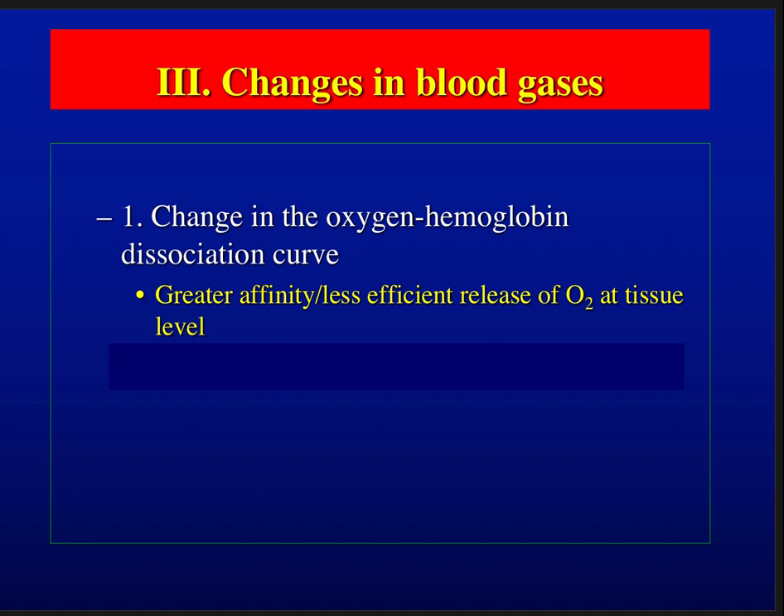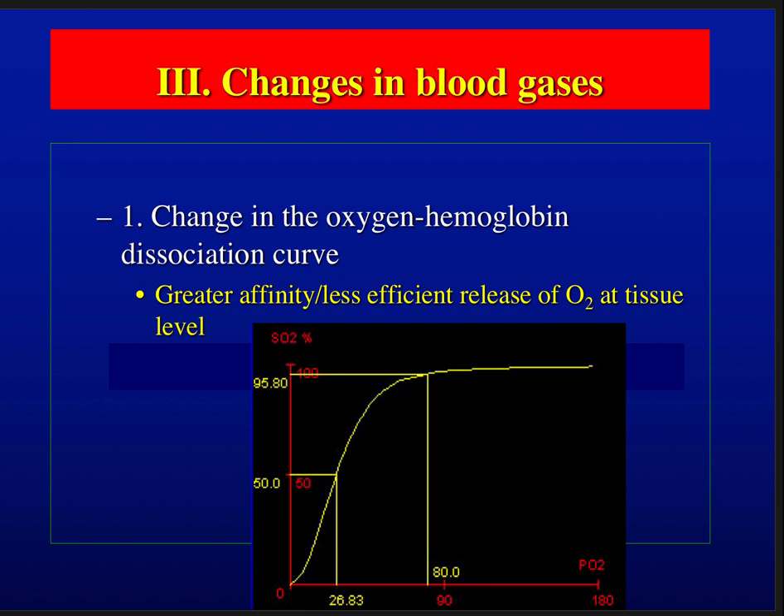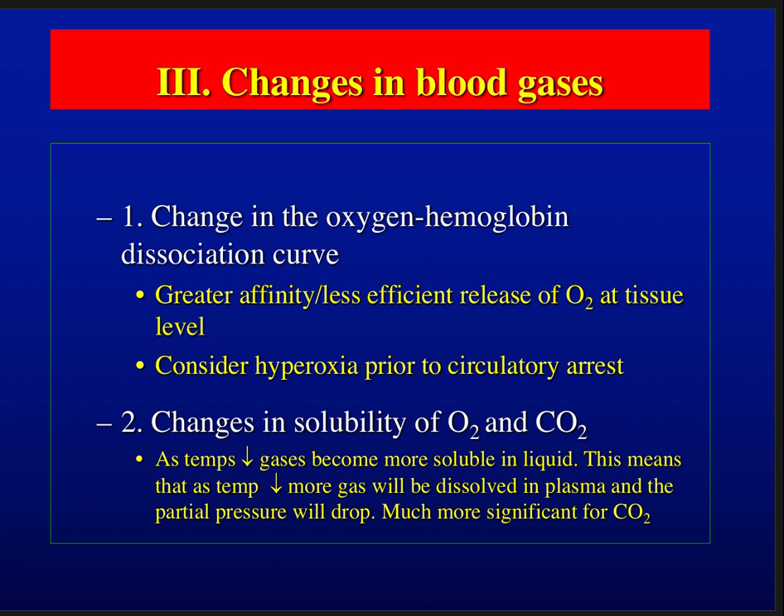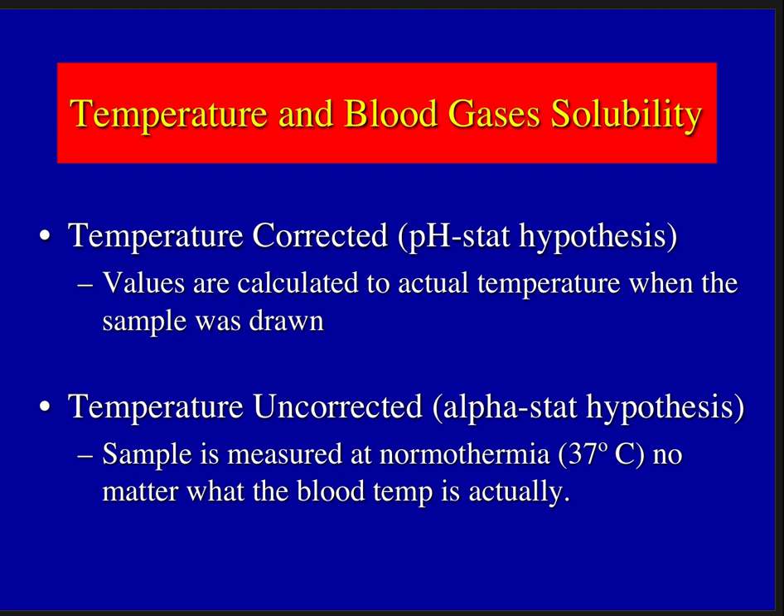The third aspect of hypothermia is changes in blood gases. As you cool, there is greater affinity between oxygen and hemoglobin — a left shift in the oxyhemoglobin dissociation curve. Dissolved oxygen becomes more important as you become deeply hypothermic, following the hyperoxia hypothesis. As temperature drops, gases become more soluble in liquid — the partial pressure drops, much more significantly with CO2, profoundly affecting pH. This is the basis of the alpha-stat vs. pH-stat management strategies, discussed in the next screencast.